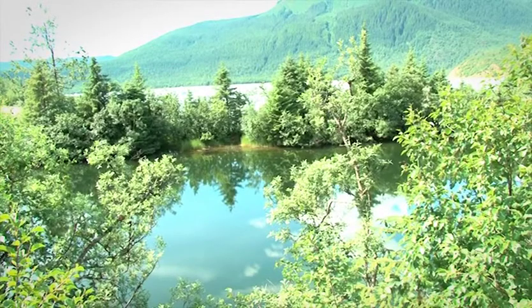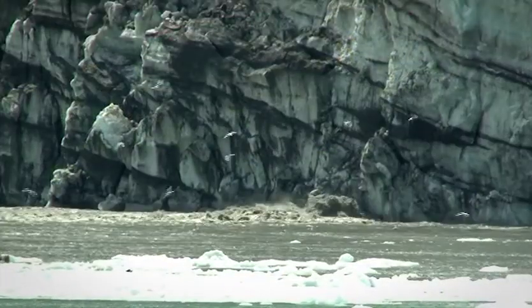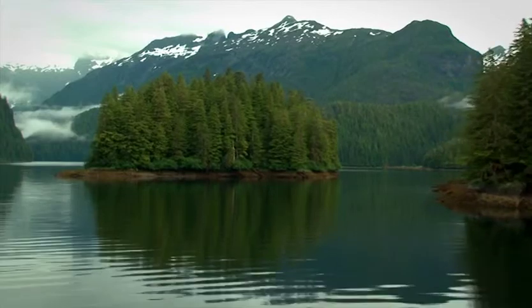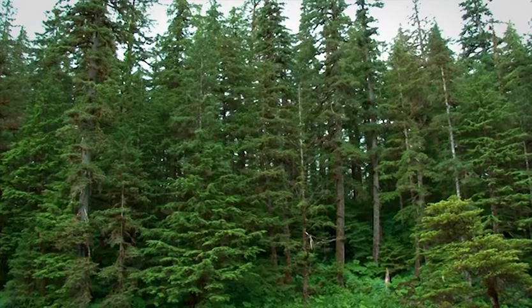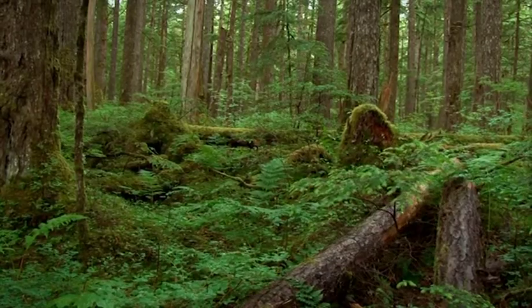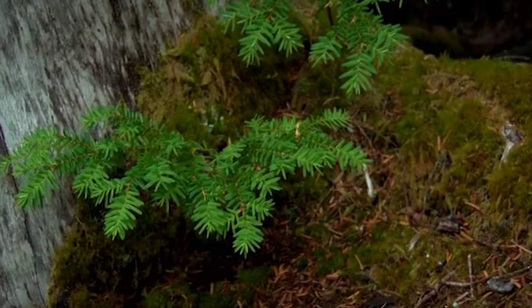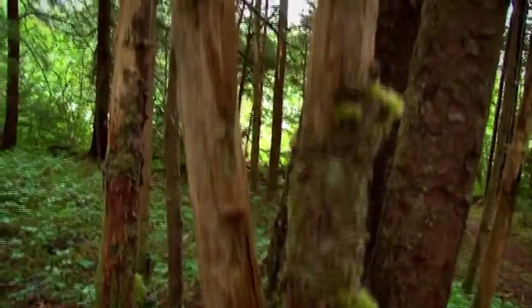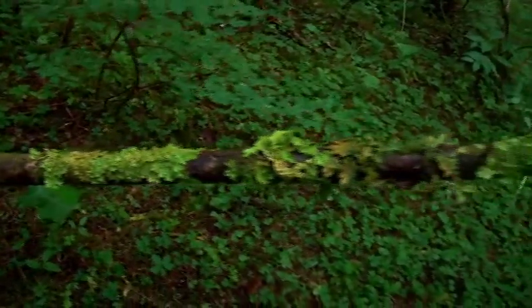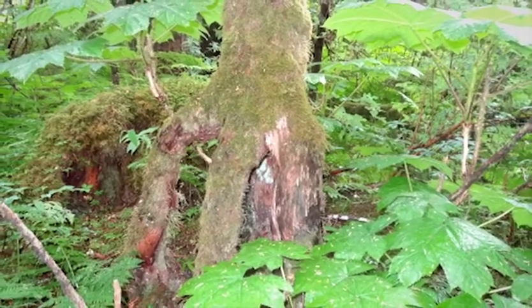As the glaciers receded over the last 4,000 years, they uncovered nutrient-rich soil. This allowed for the growth of the largest temperate rainforest in the western hemisphere. Here, tall trees dominate the landscape and green mosses cover the forest floor. The cold climate and harsh living conditions mean fewer fungi and bacteria can survive here, resulting in plants taking longer to decompose. A fallen tree, knocked over by wind, will host other trees — it is called a nurse log.